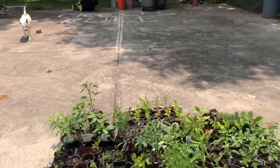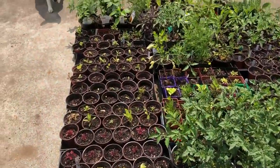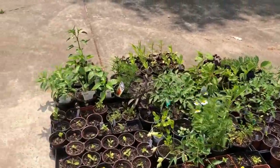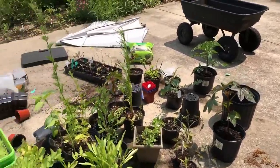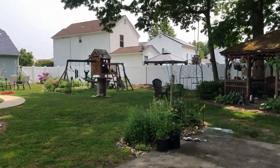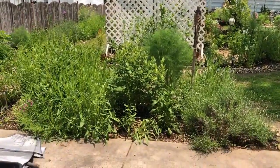I thought I would take you around. Today we're starting from the back operations. Back here is where I am storing all the plants that I've been growing that are getting ready to go in different places as I move things around. And then this is my transplanting area, so we'll take a look around.